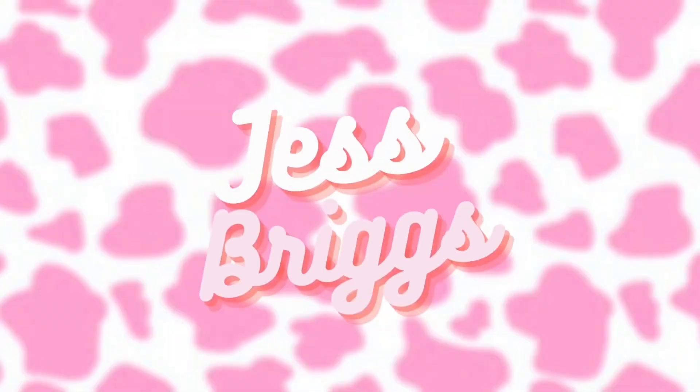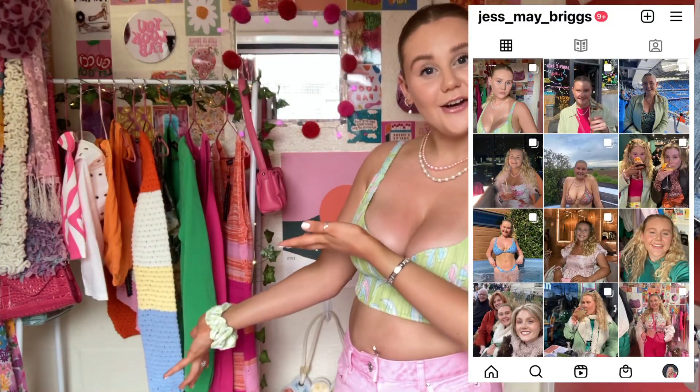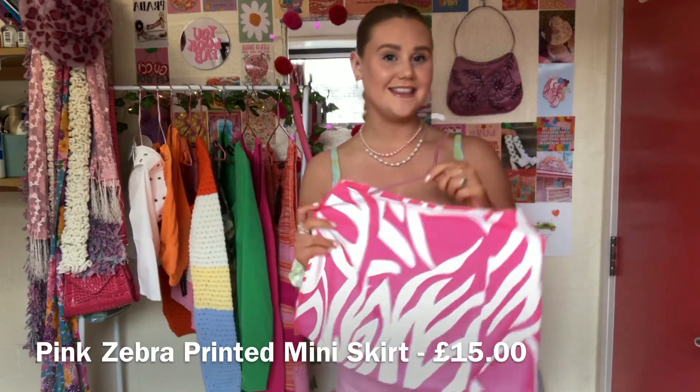Hello and welcome back to another video with Jess. Today's video is going to be an I Saw It First haul. The bag is actually empty because everything I've purchased is now on this reel - I thought it'd be much easier to show you. I'm going to pick up each piece, insert a try-on clip, and talk through it. These are from their festival range, or things I picked because they'd be holiday or festival appropriate - a great starter summer haul.